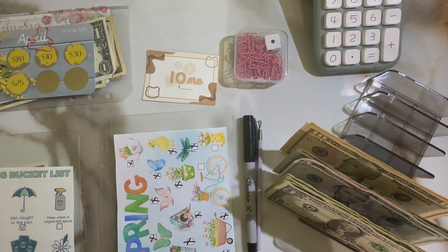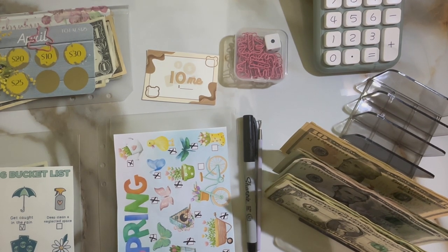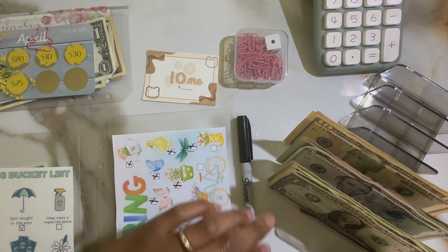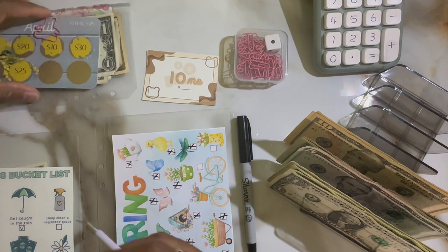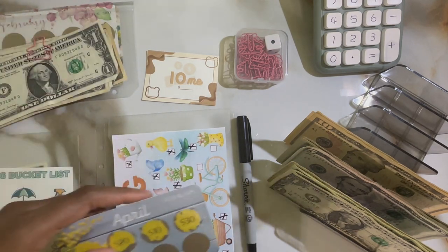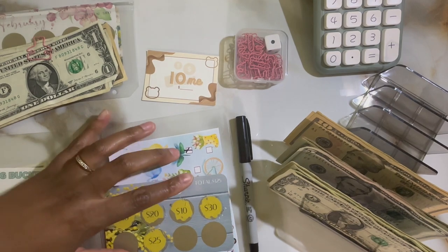I hope you all have been having a good week and that April ended off well for you. Let's go ahead and get started. Since we know this one's a big amount, we'll go ahead and see if we can complete these.